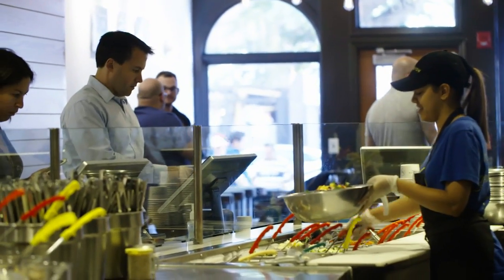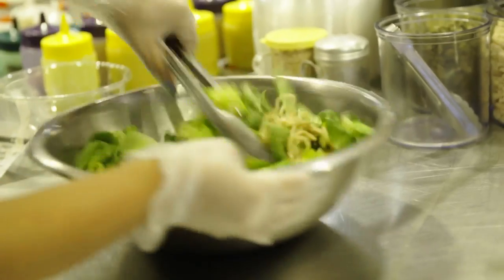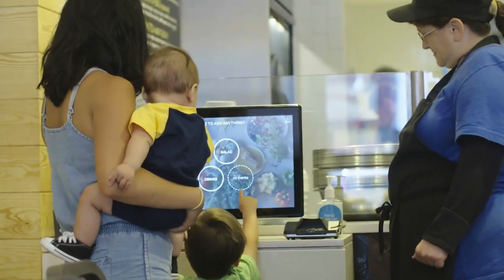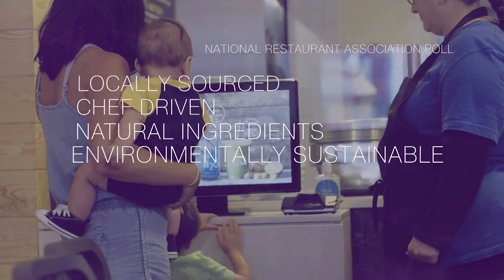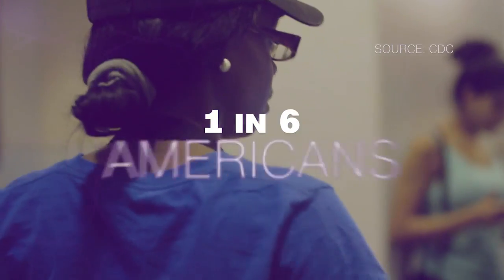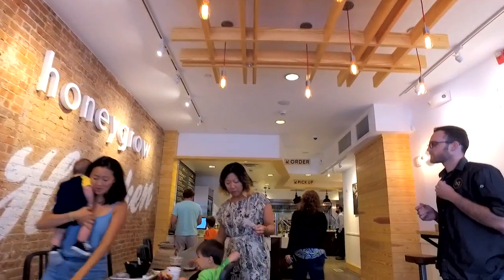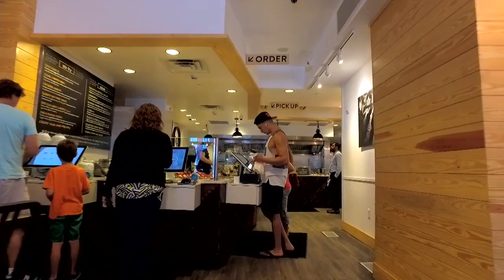Americans like to go out to eat, so much so that we're expected to spend $720 billion this year dining out. But to stand out from the competition, restaurants have to work hard to meet our demands. Healthy food is one of the top reasons we choose a restaurant, and we don't want food that makes us sick. One in six Americans get sick from food every year, and half of food outbreaks happen in restaurants — one of the industry's biggest concerns.